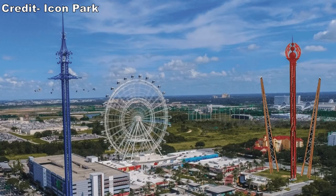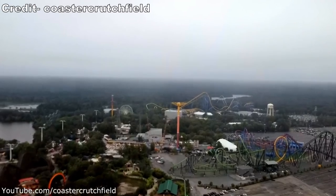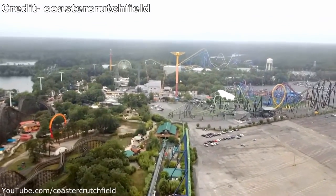That record will be broken when Icon Park in Orlando opens their 430 foot or 131 meter tall drop tower later this year. However, Zumanjaro is still colossal.